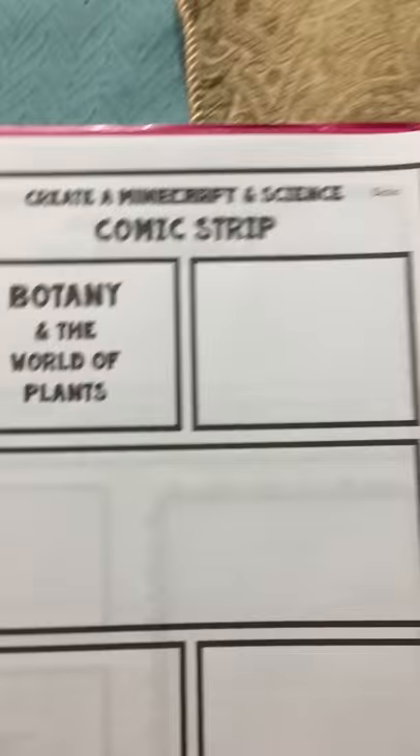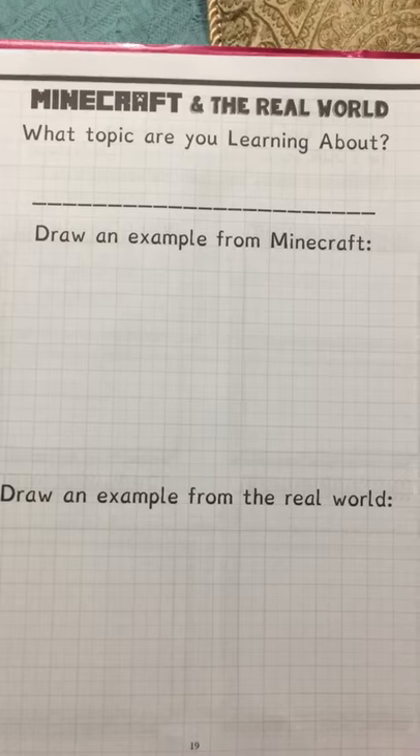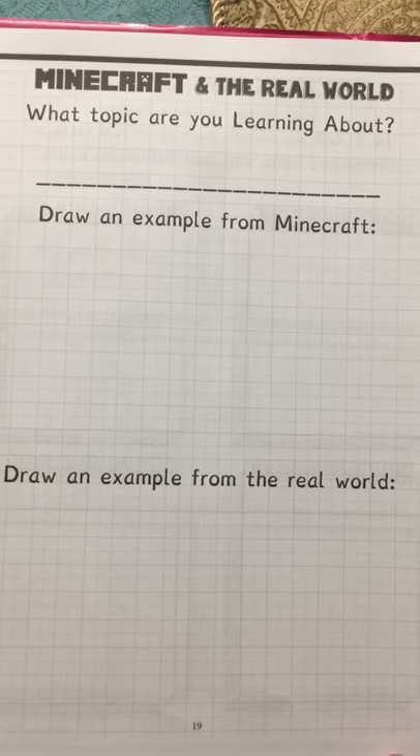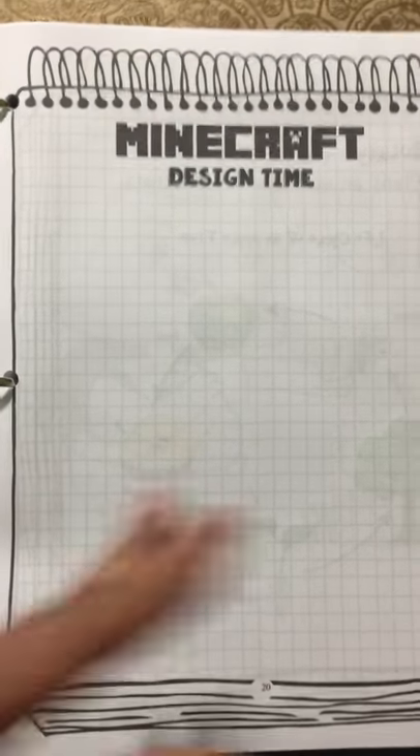You can look online or use your science books to do further research. Then it has making your own comic strip dealing with Minecraft, focused on the subject of botany. Here's the part where you do your vocabulary with the book, and you have different things you can write about dealing with that specific subject. Then you can design — this is the part where you're designing your Minecraft world centered around botany.